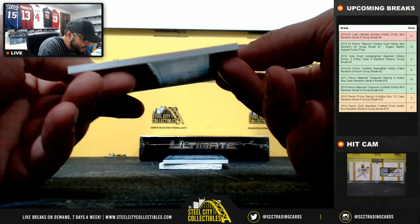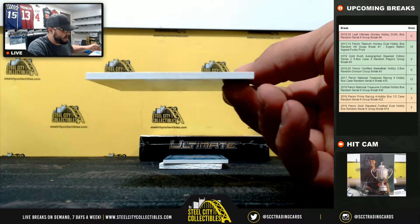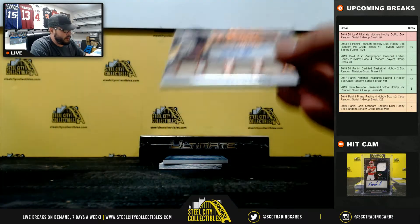Next we have five of nine going to Mark K — this one's a four-piece relic auto of Gary Cheevers. Nice hit going to Mark K.